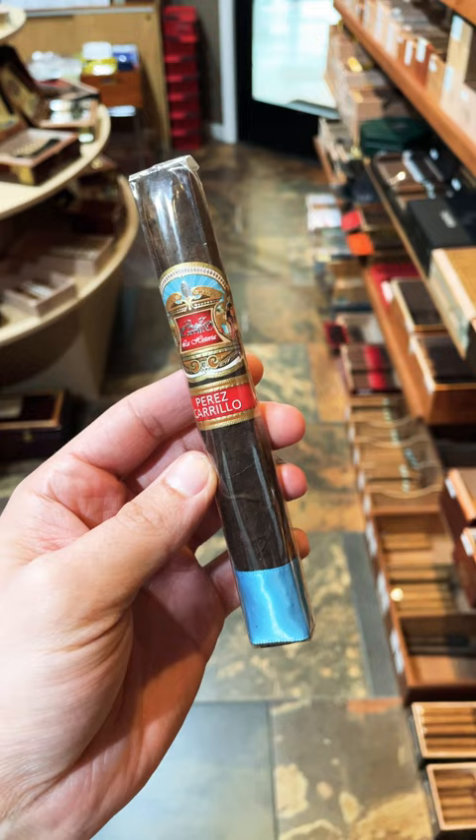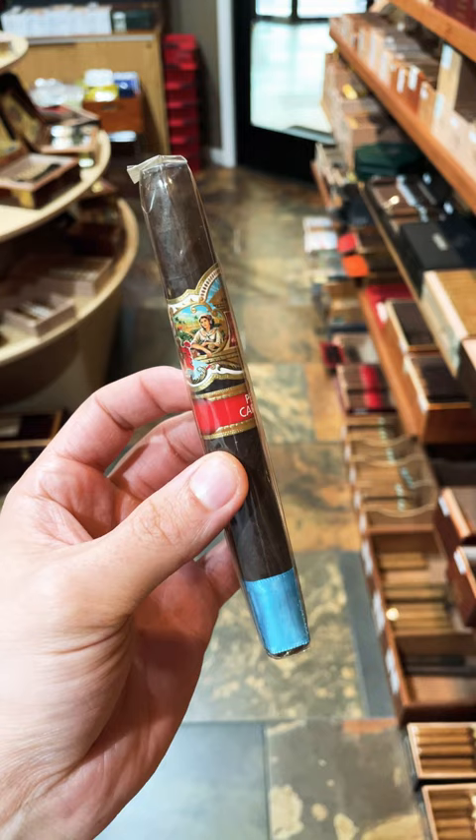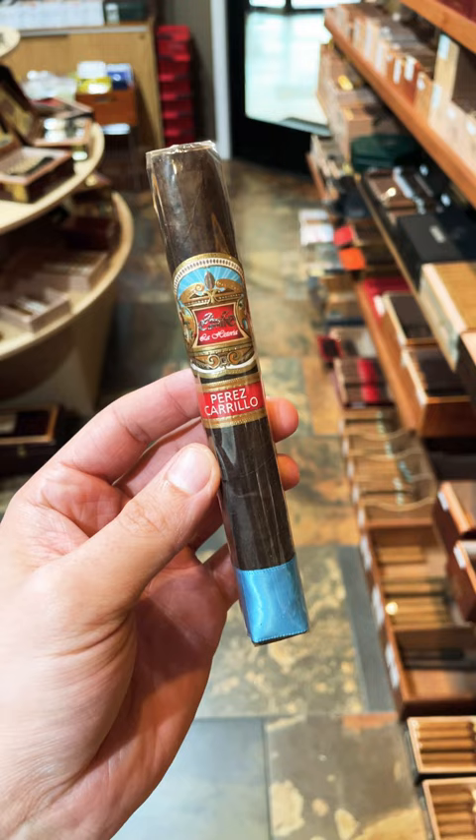And when I say unique, listen to this: San Andreas Mexican Maduro wrapper, Ecuadorian Sumatra binder, Dominican and Nicaraguan fillers. Very complex.